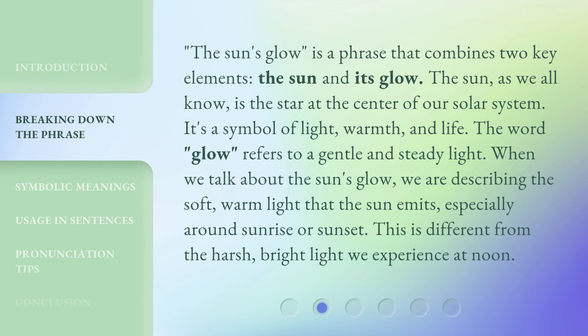The Sun's Glow is a phrase that combines two key elements: the sun and its glow. The sun, as we all know, is the star at the center of our solar system. It's a symbol of light, warmth, and life. The word 'glow' refers to a gentle and steady light. When we talk about the sun's glow, we are describing the soft, warm light that the sun emits, especially around sunrise or sunset. This is different from the harsh, bright light we experience at noon.